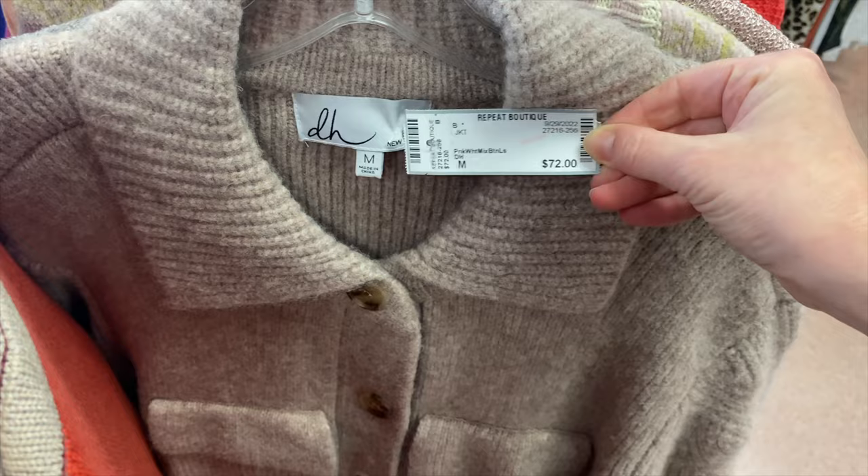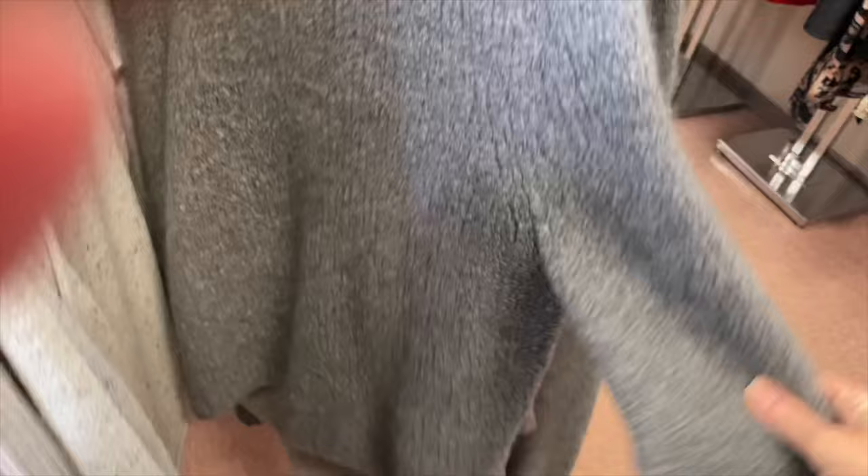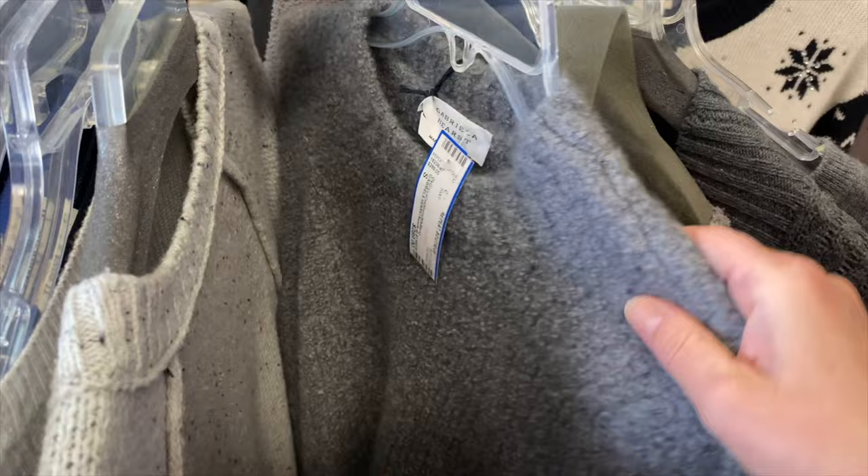I'm always keeping my phone with me to check prices and look up brands I may not have heard of. This incredible sweater blew my mind — I'd never heard of the brand before, but when I looked it up it retailed for over $1,500. It's cashmere and silk, so I had to try it on — you'll see that later.